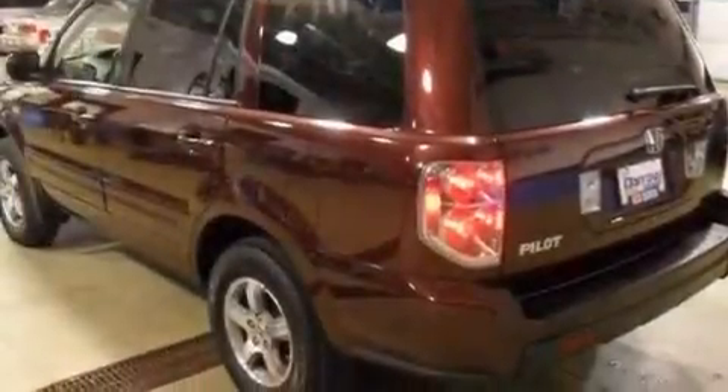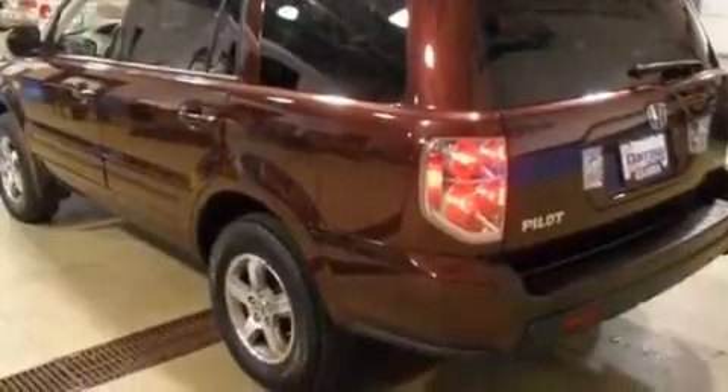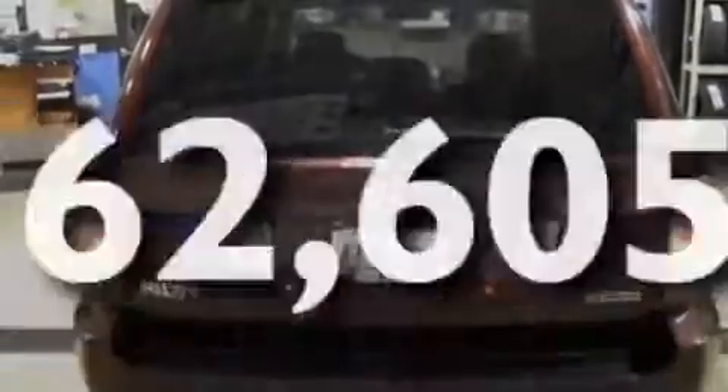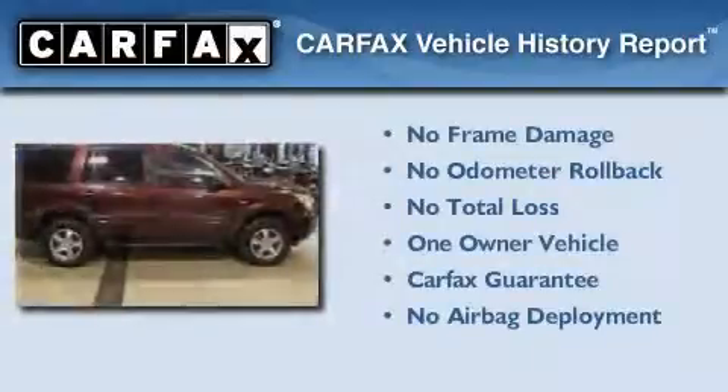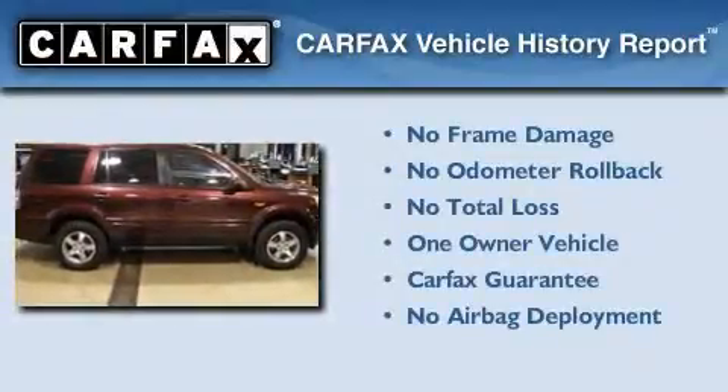A security system, a traction control system, air conditioning with automatic climate control, and this vehicle has fewer than 63,000 miles on the odometer. This Honda has had only one owner and it qualifies for the Carfax buyback guarantee.